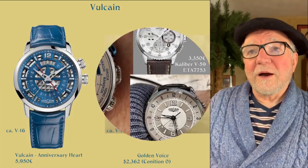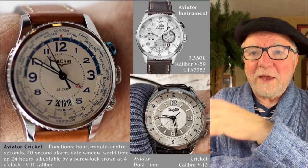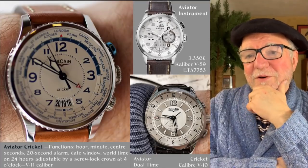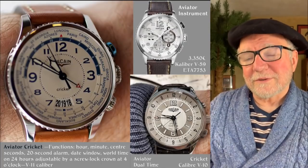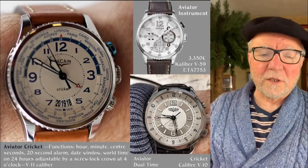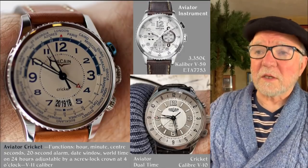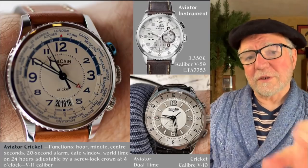Here's another one — it's part of a series called the Aviator: the Aviator Cricket. The 'Cricket' has to do with the movement — it's the Cricket Caliber V10 again. This particular one is sort of an international time zone watch, and I like it. I still haven't got a time zone watch yet, so it's on my radar. This particular one has the crown at 4 o'clock for adjusting the time zone, and it's a Caliber V11. The other two shown are the V10 and the V59, which is an ETA 7753. They have a big variety.